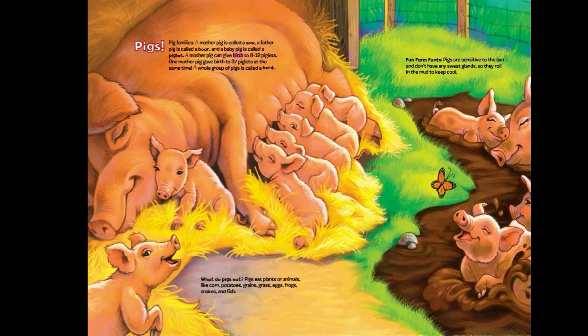A mother pig can give birth to 8 to 12 piglets. One mother pig gave birth to 37 piglets at the same time! A whole group of pigs is called a herd.